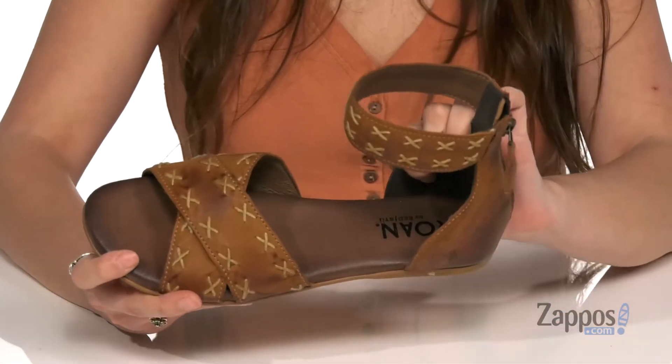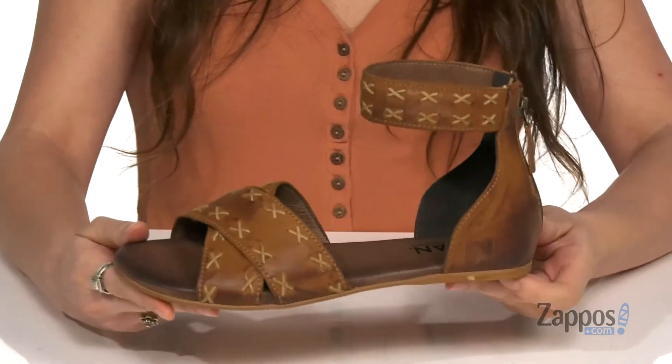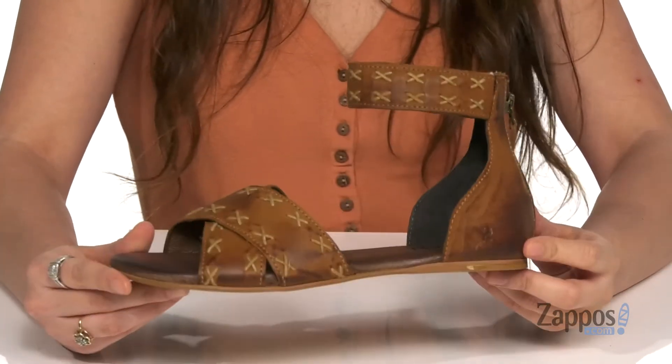Inside is leather lining with a padded insole for tons of comfort throughout your day. And it's all on top of a lightly textured outsole.